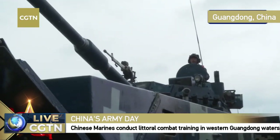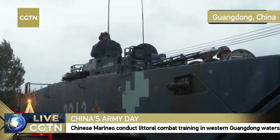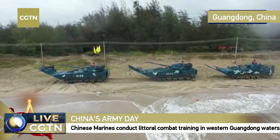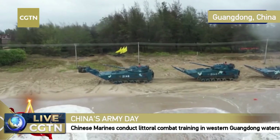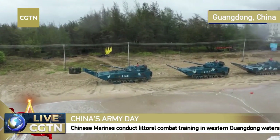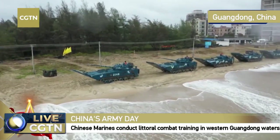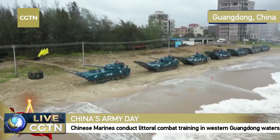We can see the Type 05 amphibious assault gun and the amphibious IFV — infantry fighting vehicle. These are two cutting-edge fighting vehicles currently in service in China, with outstanding killing, swimming, and carrying capabilities. They are also equipped with armor materials, making them well-suited for combat in an amphibious environment.